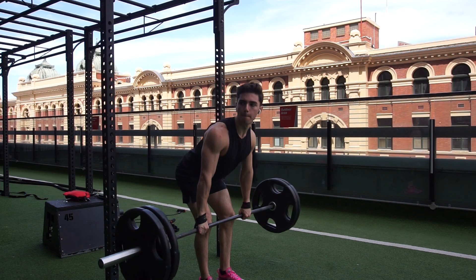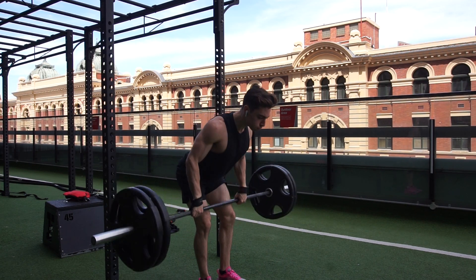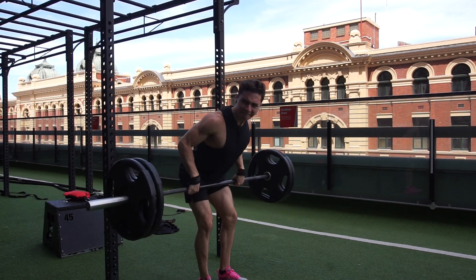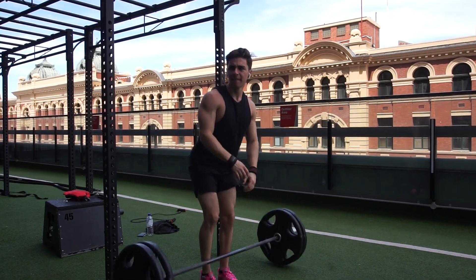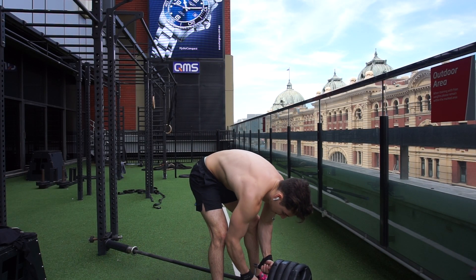After that calisthenics workout, I went right back into bodybuilding because I am doing a bodybuilding competition, so I'm trying to maintain as much muscle as possible. I'll just let you enjoy the footage.